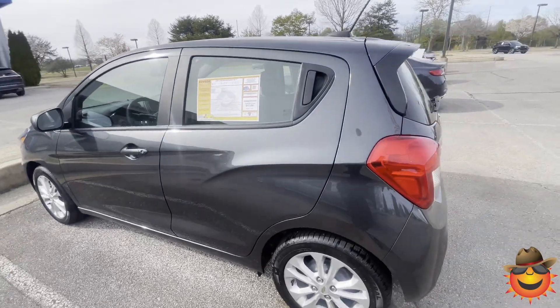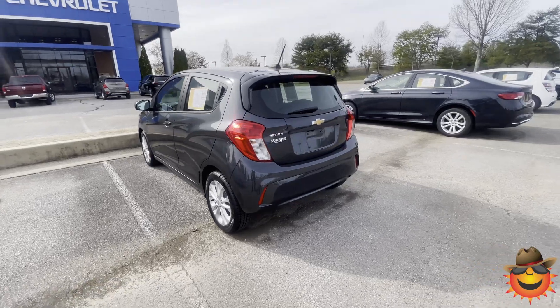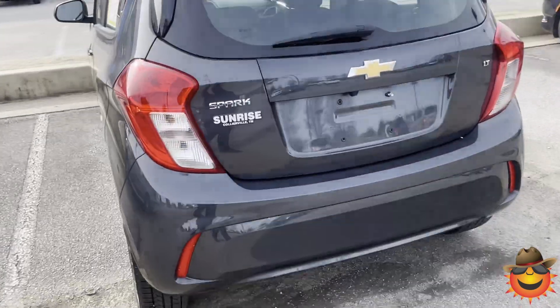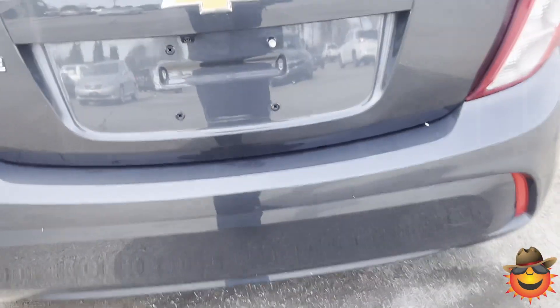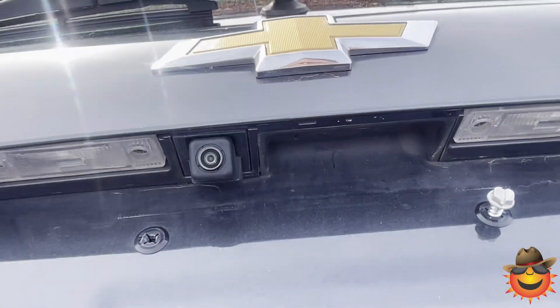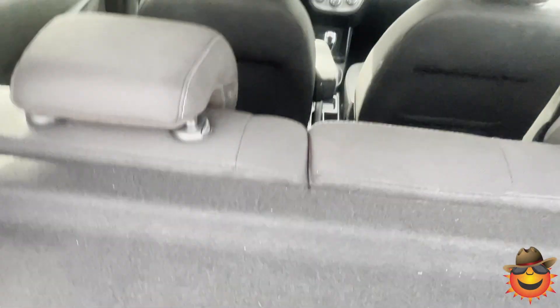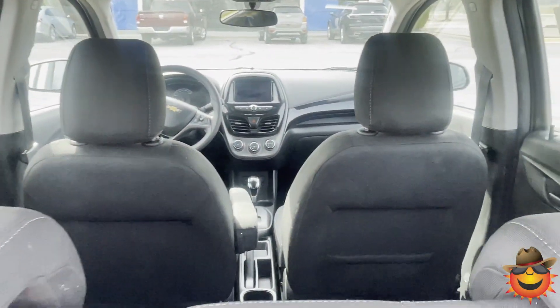It's a gray color called Nightfall Gray. It only has 30,000 miles on it. Super clean. Great for a first time driver. Has a backup camera. Cargo shades so you can cover up your groceries or anything like that, or stuff you don't want people to know that you have back there.